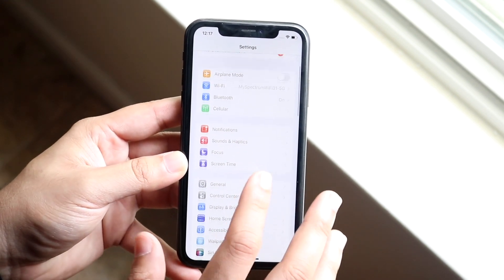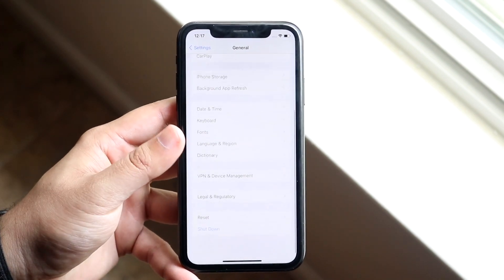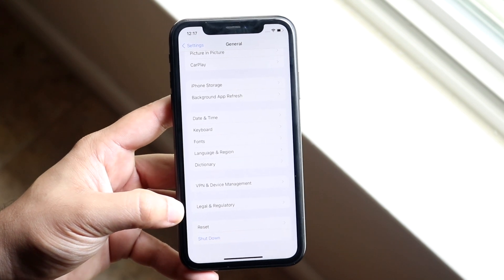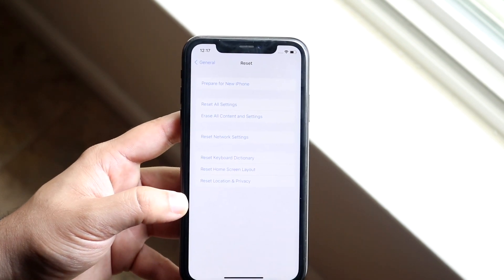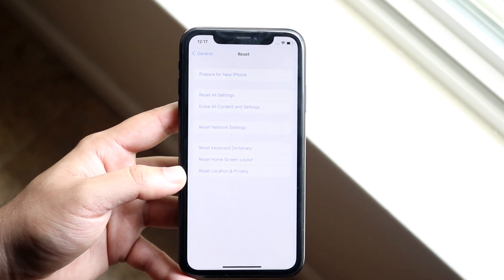Once you're in Settings, scroll down and click on General. Then scroll all the way down until you see Reset. We're not resetting our phone — this option just happens to be under Reset, which is a bit weird. At the very top you'll see a new option that says 'Prepare for New iPhone.'